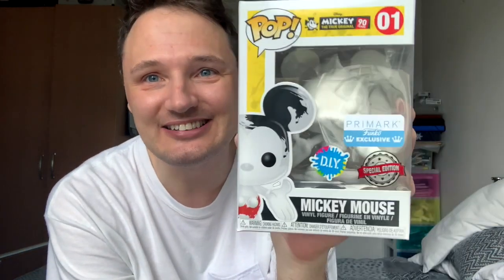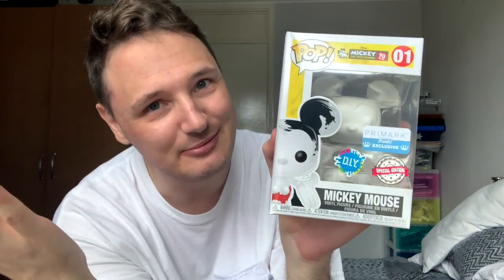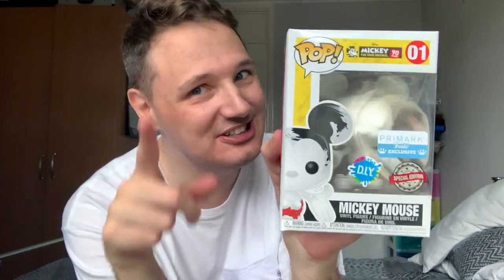I have two of these but one is a special one. This is DIY Mickey — he's an exclusive from Funko and Primark. DIY meaning do it yourself, paint him yourself. I bought one for my collection because I actually really like the whiteness of it, and also the fact he's a Mickey 90. Mickey 90 was very special to me because I met one of my best friends Brogan at a Mickey 90 Disney event. So Mickey 90 has sort of significance to me.